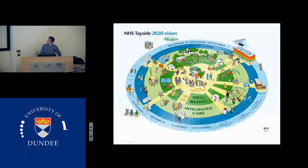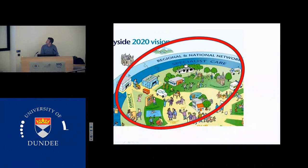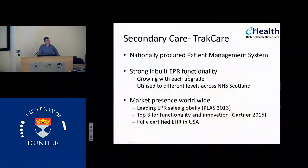So what's to come in the future? This is the NHS Tayside 2020 vision — a rich picture with lots of themes including integrated care and looking at health at home with the person in the centre. This goes back to health and social care integration with specialist services and direct access diagnostics. In terms of specialist care, we're going to move to a new patient administration system which has strong inbuilt EPR functionality. TrackCare is a nationally procured patient management system — it has good inbuilt EPR functionality and it increases with each new edition. Some areas of Scotland are using the 2010 edition, other areas are using 2012, and we'd be looking at implementing the 2014 or 2015 edition.